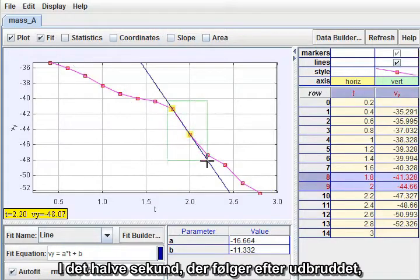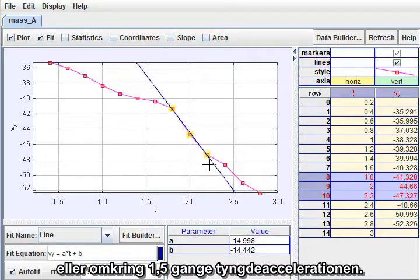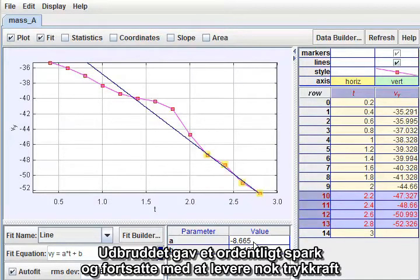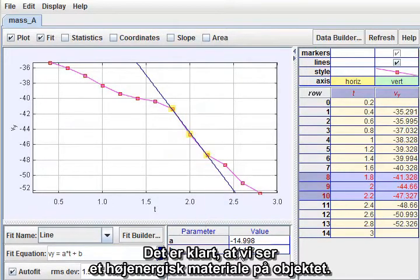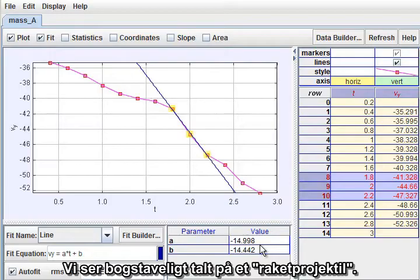In the half-second following the outburst, however, the downward acceleration rose sharply to 15 meters per second squared, or about one and a half g's. Thereafter, the acceleration continued, but fell back to a little less than g. The outburst gave the object a major kick, and then continued to provide enough thrust to largely compensate for air resistance. It is clear that we are looking at a very energetic material on the object. Niels is right — we are looking at a literal rocket projectile.